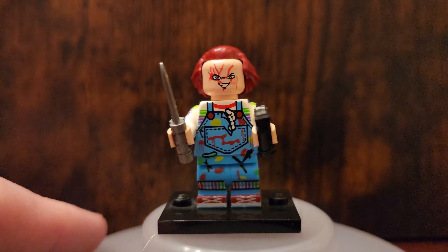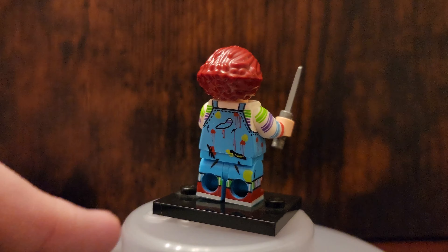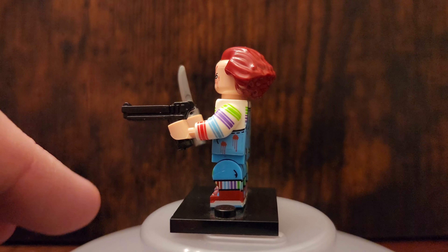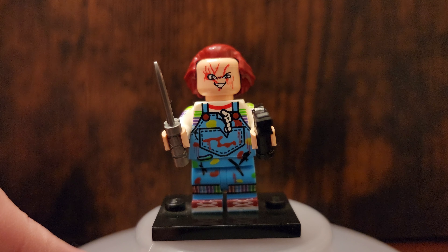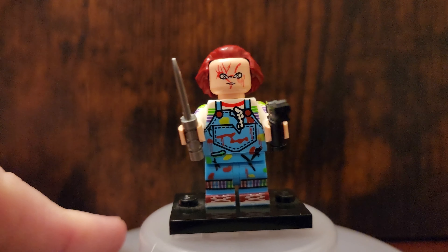I'm going to guess that another favorite people are going to have is Chucky. This is one of my favorite figures that I've ever had, honestly. It's just awesome — spot on. The movable short legs are really cool. I like that he comes with a pistol and a knife, and of course two different faces that you can display however you want to create a mock.